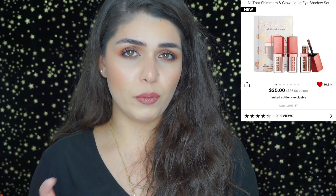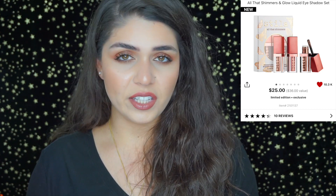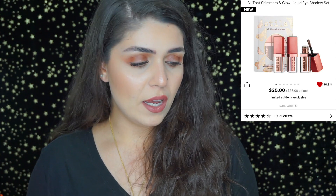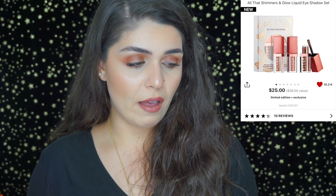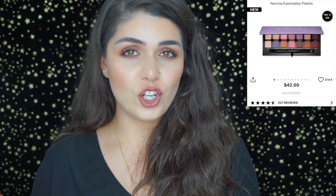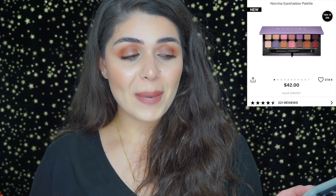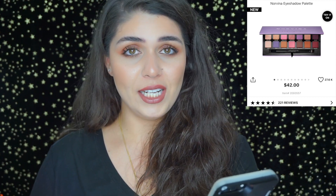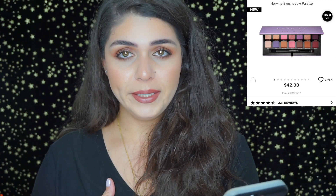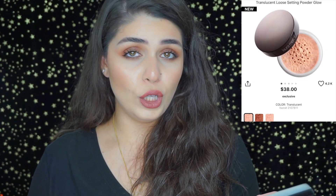I'm also picking up the All That Shimmers and Glows liquid eyeshadow set — it has three mini Stila eyeshadow shades that I don't currently own. And I'm really excited for the Anastasia Beverly Hills Norvina palette. I saw it in store and it looks amazing — just adding another eyeshadow palette to my collection!